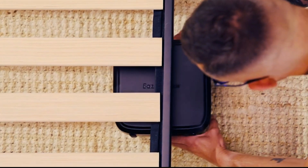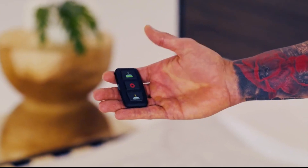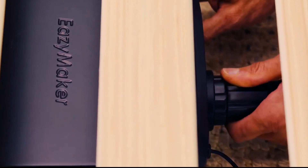A sturdy one-millimeter flocked PVC bladder and an 800W air pump make it ideal for long-term use. It also features a timer that deflates the bladder automatically after eight minutes with an auto-cut-off feature. Easy Maker is easy to use, safe, and convenient.